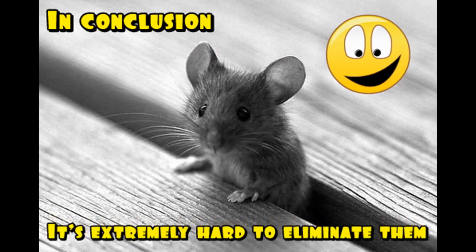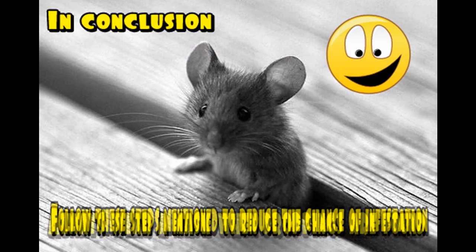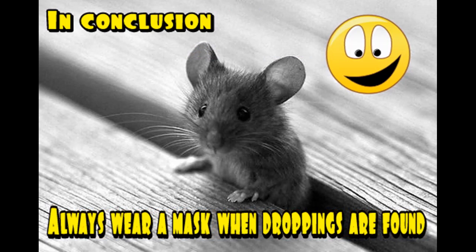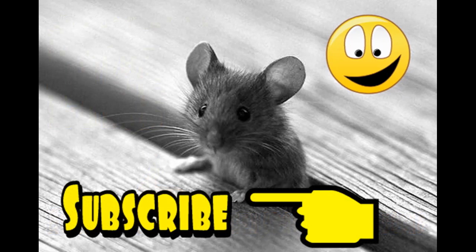In conclusion, mice can crawl through the tightest holes, which makes them hard to keep out and hard to get rid of. But following the steps mentioned in this video gives you a fighting chance. Most importantly, take care of your health — always wear a mask the moment you see droppings and have to clean your unit. I hope you found this helpful; if you have any questions, contact me through this YouTube site. Have a nice day!